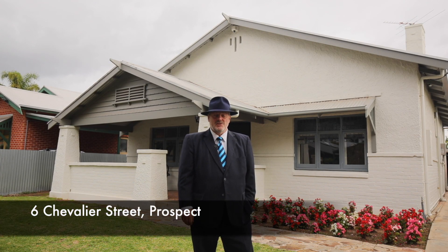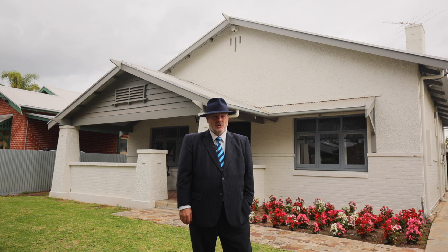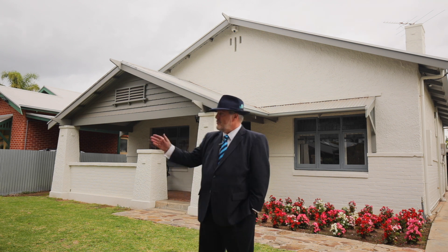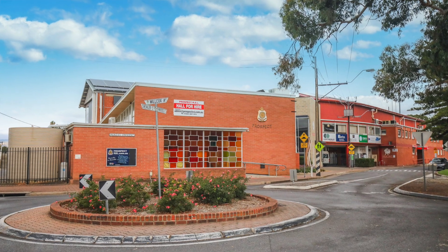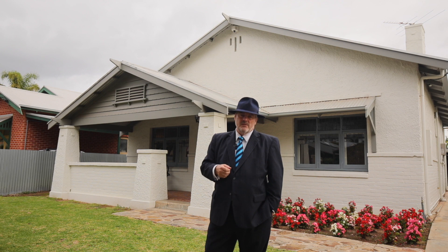Hello and welcome to number six Chevalier Street, right here in the heart of beautiful Prospect. This is a fabulous offering — I'm very happy to have it for your consideration. It's just a stone's throw away from Prospect Oval, which I can see just off to my right. Another few hundred meters down the road is the village of Prospect with all of its cafe dining and entertainment opportunities.